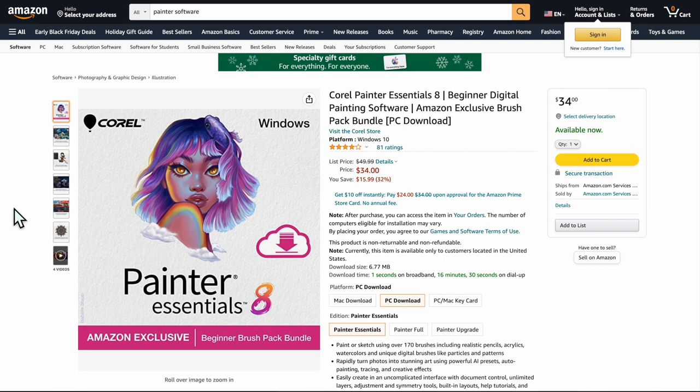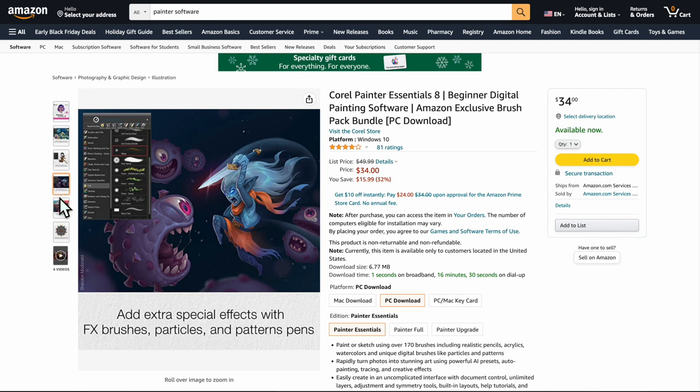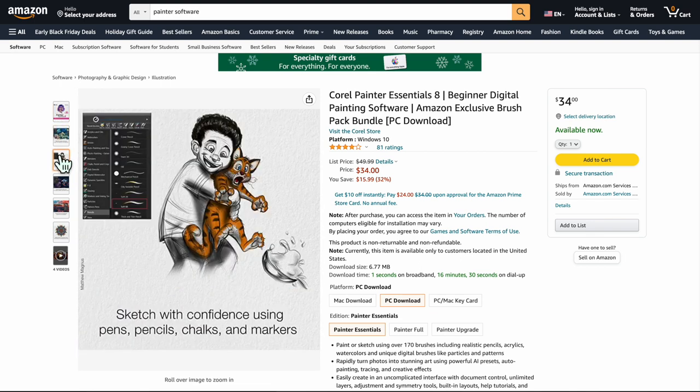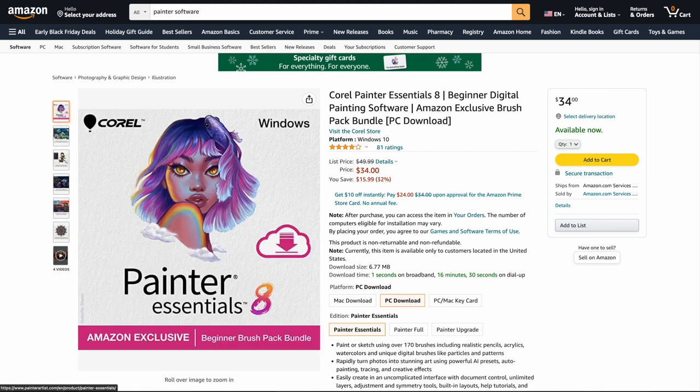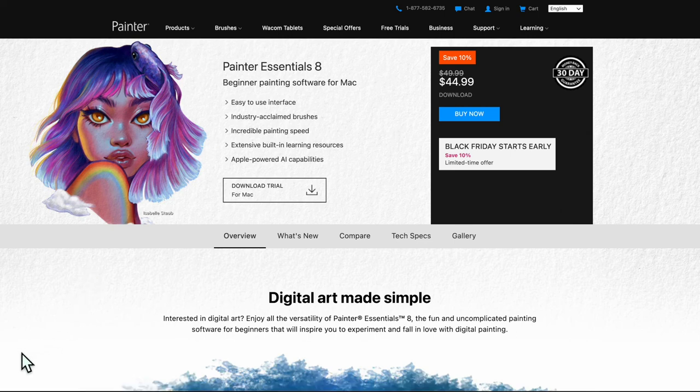This is Painter Essentials 8 — on sale right now for around $34 on Amazon. It's a PC download but they have a Mac version too. This is a great painting software and a great option for illustration at this price. It's an alternative to Clip Studio Paint base model. If you just want to give someone a $40 gift, definitely recommend Painter. There's a holiday discount making it about $34.99 on Amazon versus $44.99 on their website.